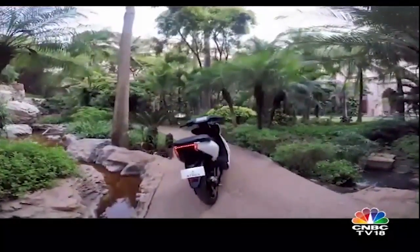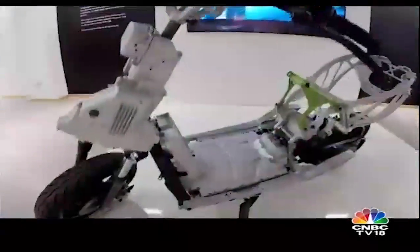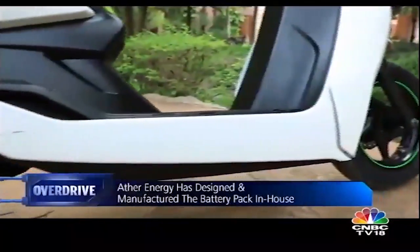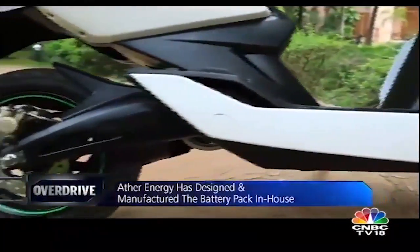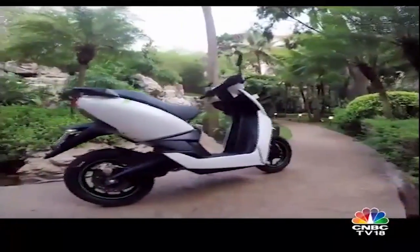The rear looks just as futuristic thanks to the design of the stop light and turn indicators. The battery pack has been integrated into the floorboard well, and in fact, if you were to not notice the absence of an engine and exhaust, you cannot really tell that the Ather 450 is an electric scooter.